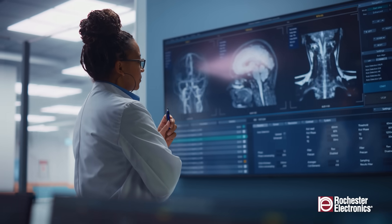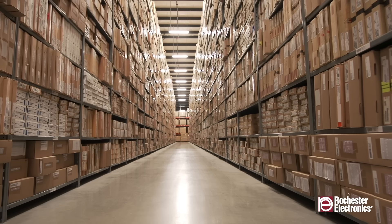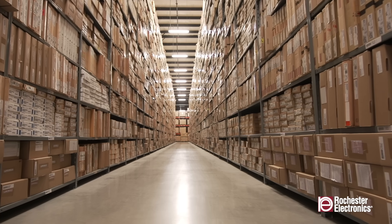Parts must be trusted, functional, and available when needed. That's where long-term storage solutions become crucial.